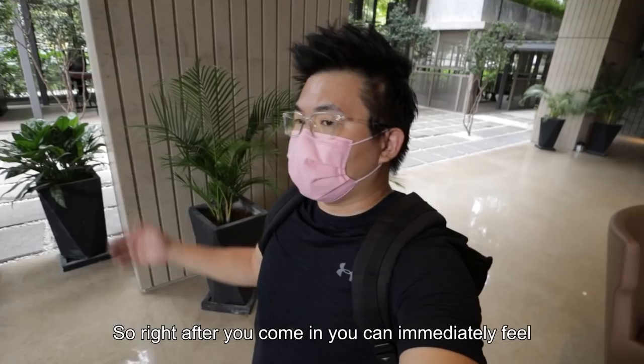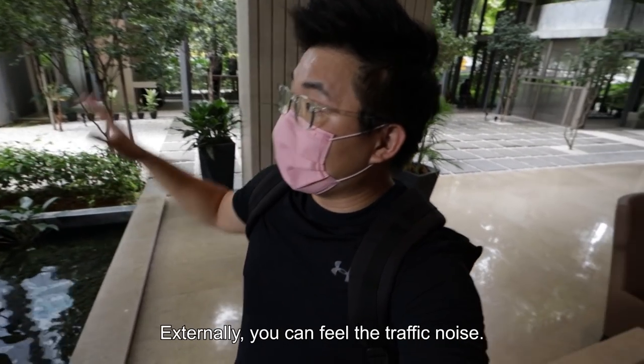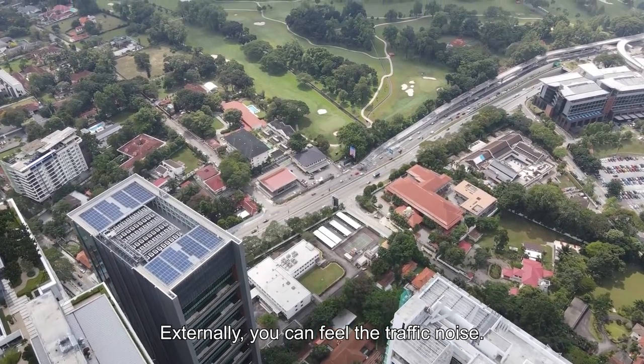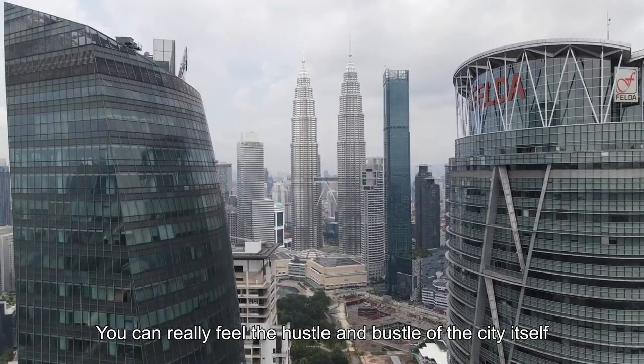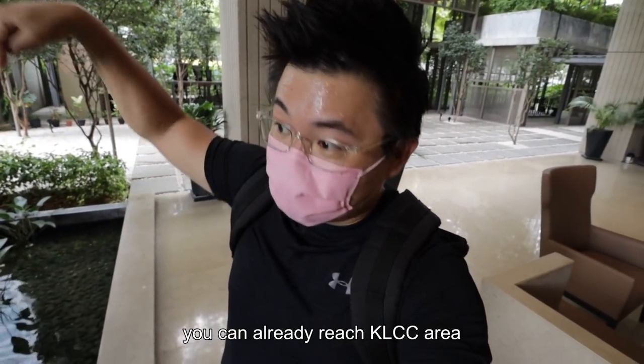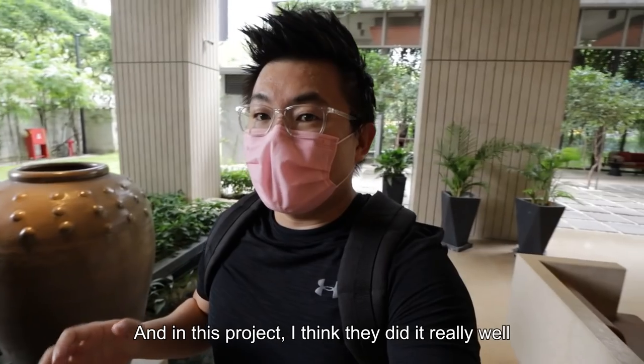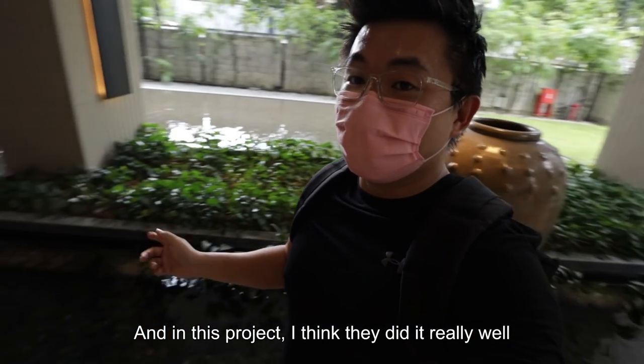Right after you come in, you can immediately feel the main difference between the interior and exterior. Externally, you can feel the traffic noise — the hustle and bustle of the city itself. It's only 15 to 20 minutes walk to reach the KLCC area. But when you want to come home, it's important that you feel like home, and in this project I think they did it really well.